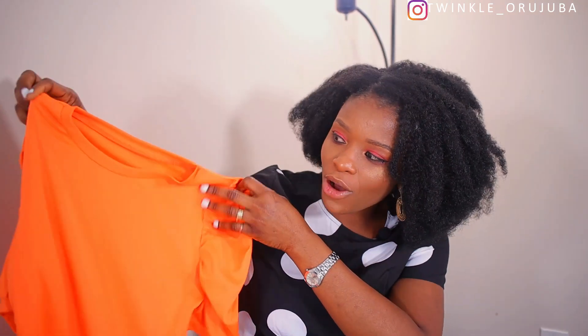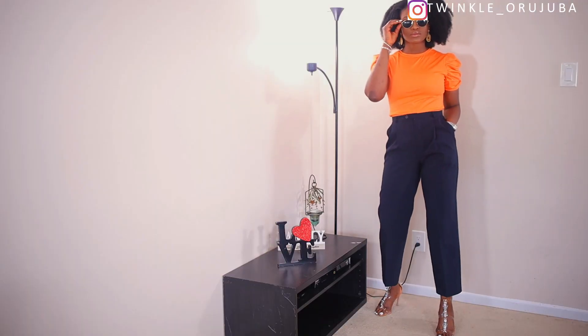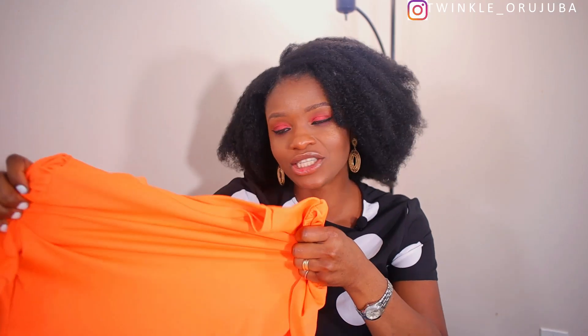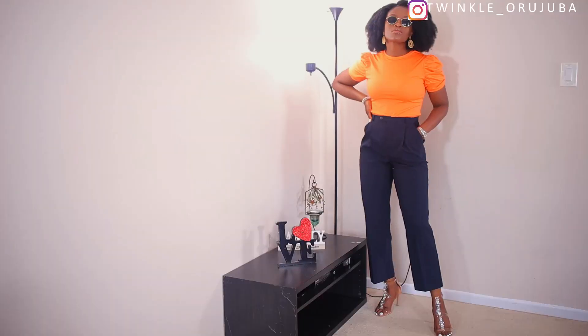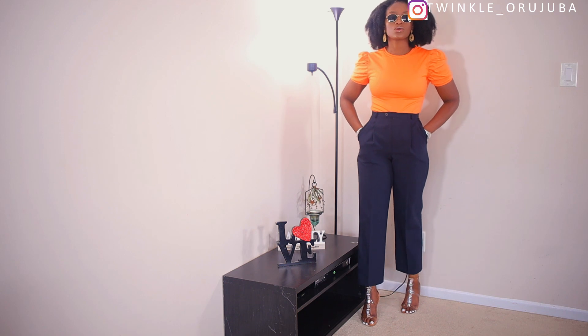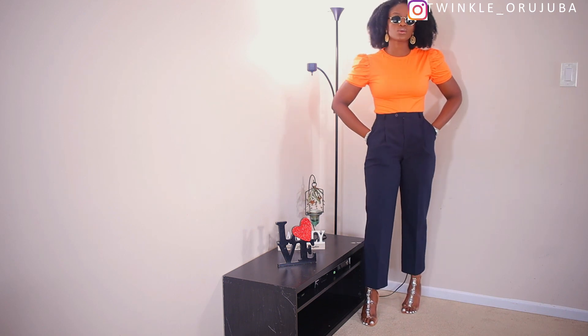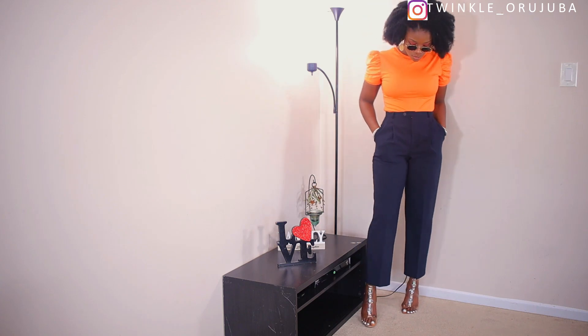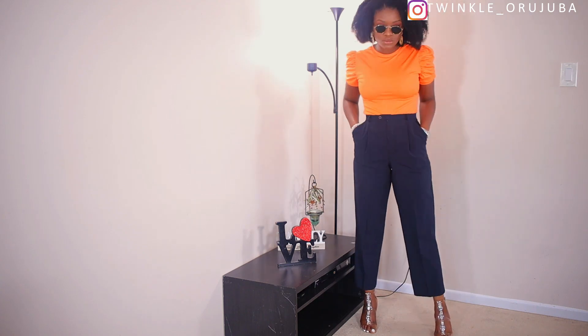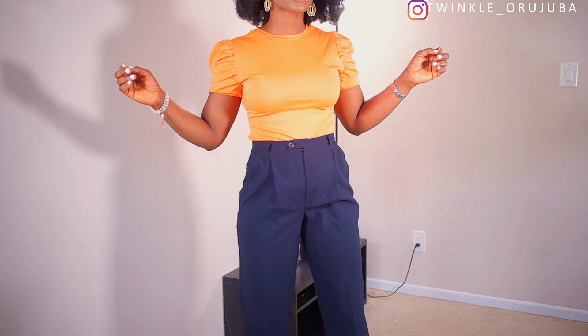Next is this orange puff sleeve top. I got this for $13 — I like how fitted it is, and it also stretches. I paired it with these dark blue pants from Jessica Petit and sandals from Aldo. The top is very bright, so whatever you style it with is going to pop. I used dark pants to tone down the brightness. Let me know what you think in the comment section.